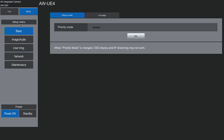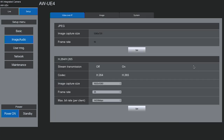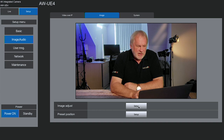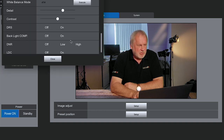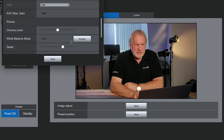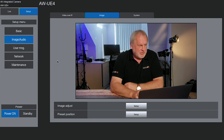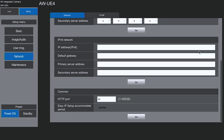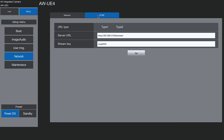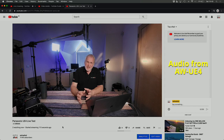From the setup menu there's all your basic controls, not just of the camera but also of the network. You can set your codecs, image size, frame rate, etc., and then adjust everything about the image right down to white balances and detail levels — very comprehensive. On the network page, this is obviously where you set up the ethernet, but also where you set up your built-in RTMP server, so you can go live to anywhere, just like that. They make it really easy to go live.